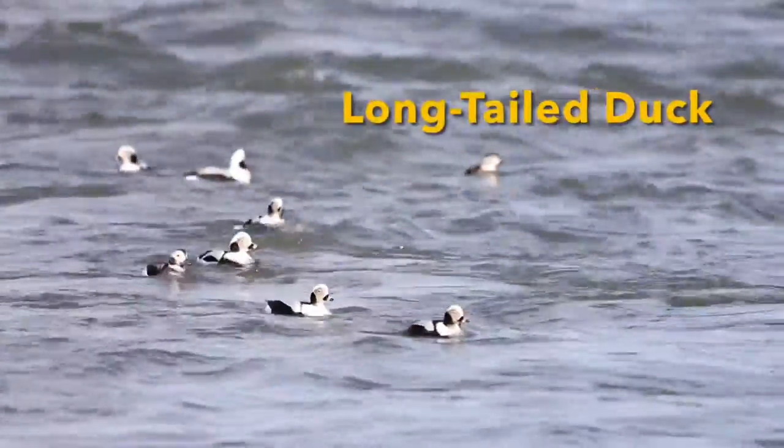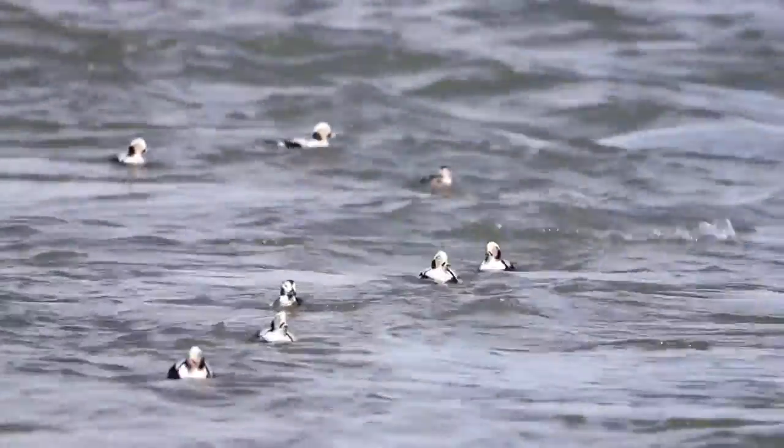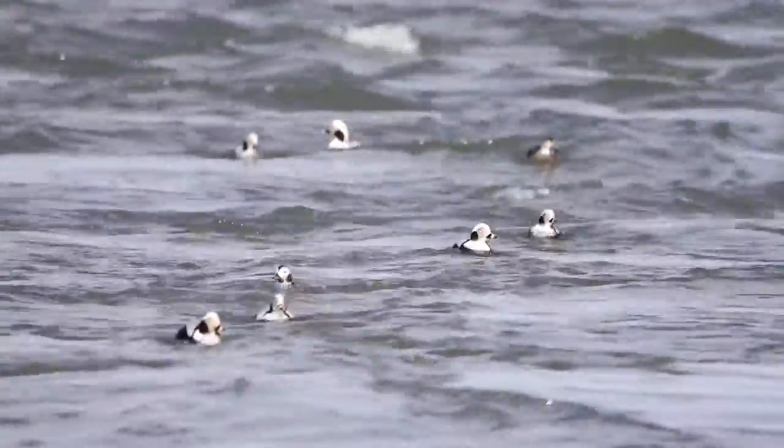These are long-tailed ducks, another species of diving duck that spend most of their time feeding out in the surf, usually eating mollusks and small fish.